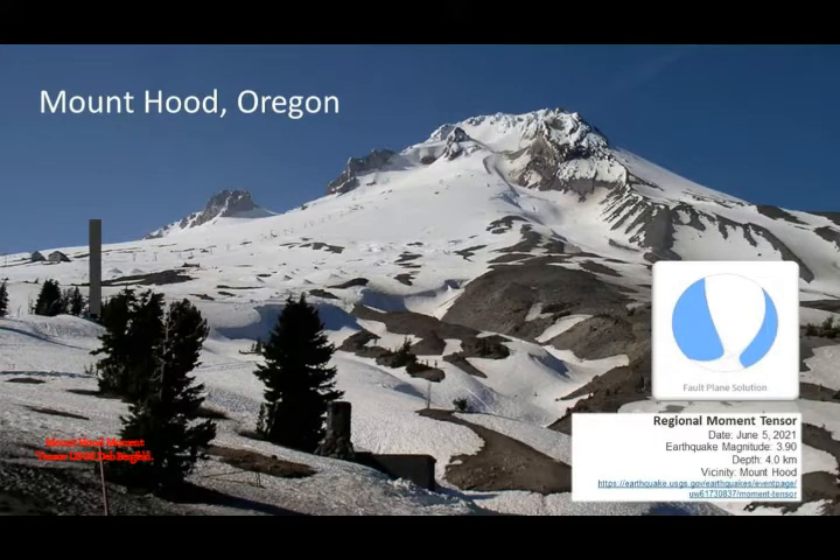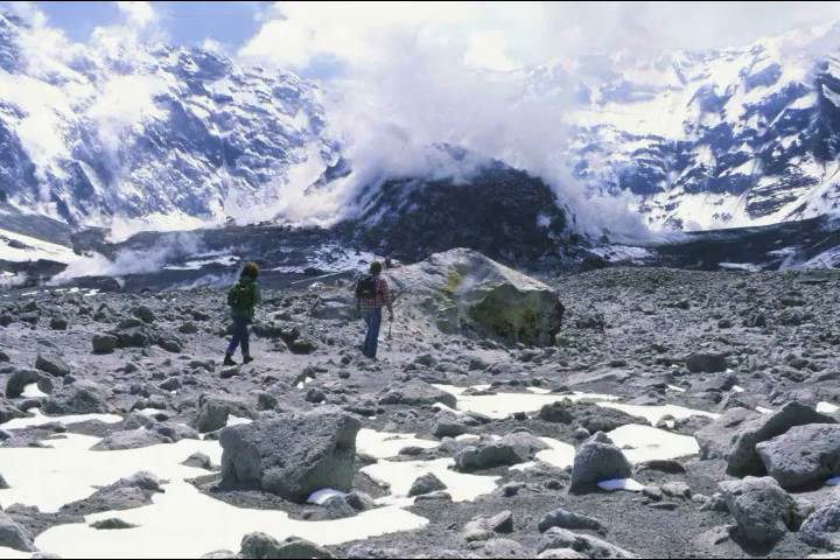This is by Oregon State University. This new study found that a mixing of two different types of magma is the key to the historic eruptions of Mount Hood, and you'll note that that's exactly what happens when super eruptions take place.